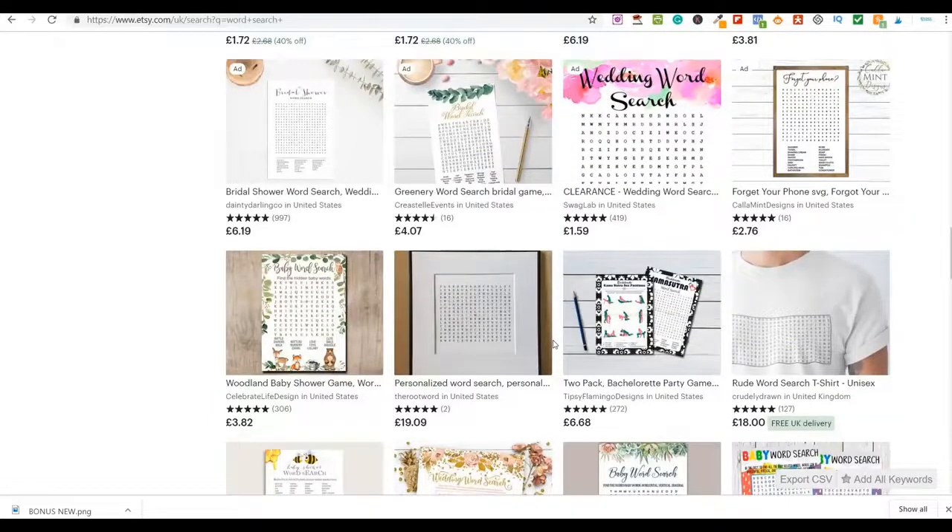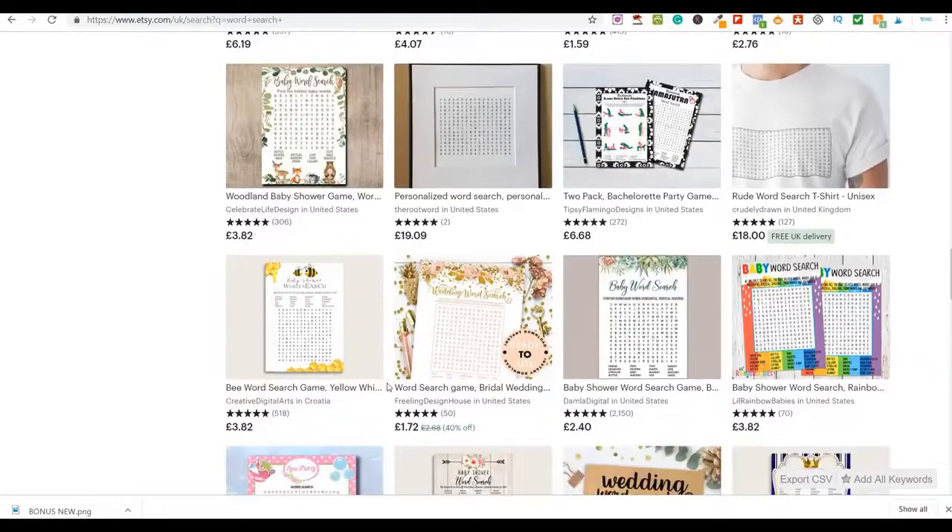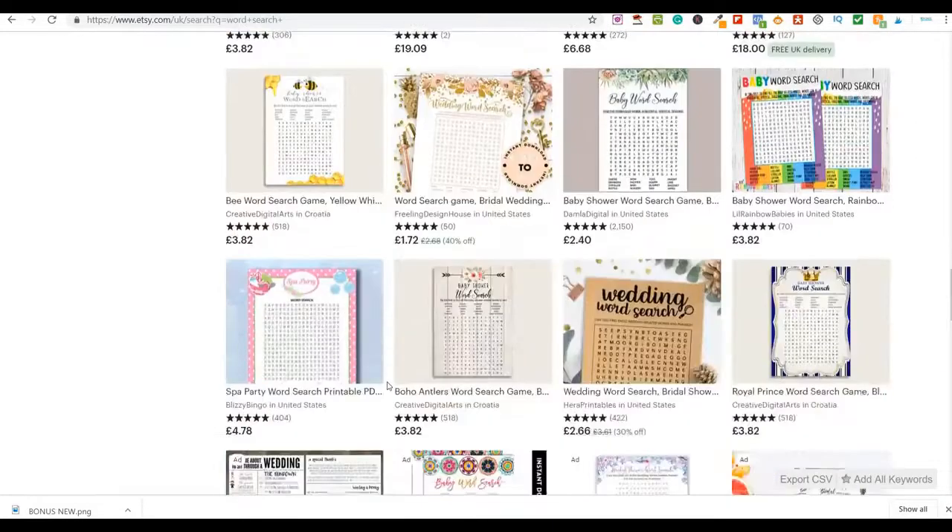The reason this is a great method to make money online is: once you've made the products, they become a passive income. Number two, they're digital downloads — whether you put them on Amazon, eBay, Etsy, Facebook, or wherever. Because they're digital, people download them automatically. You do the work once, upload it, and when people purchase they get a digital download. That becomes your passive income.